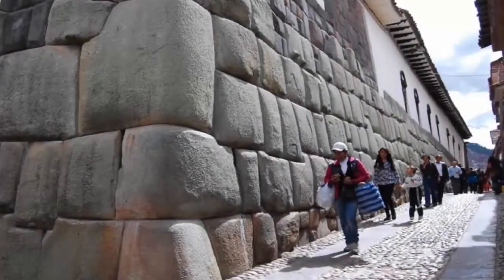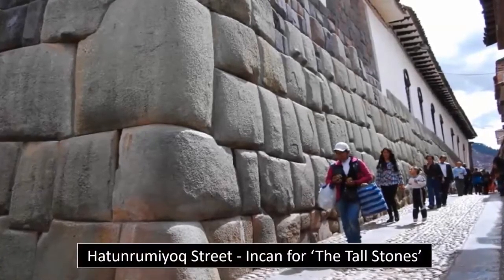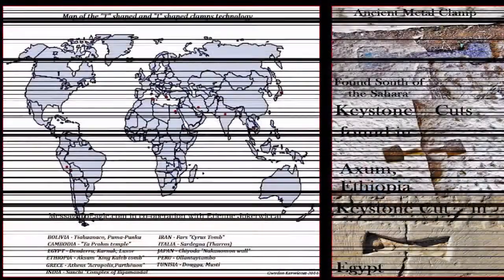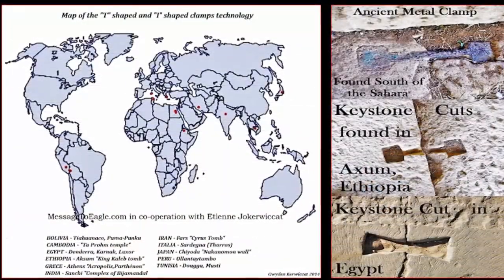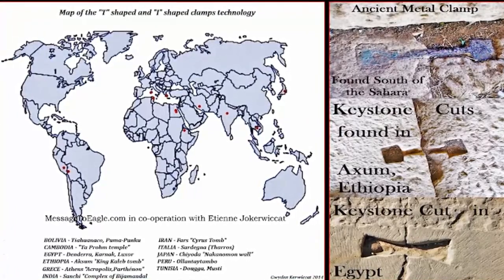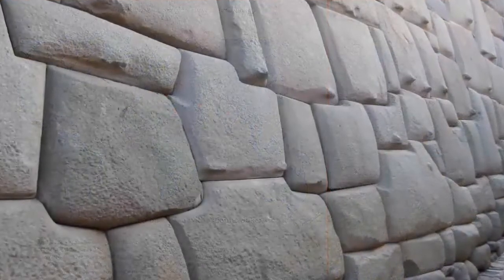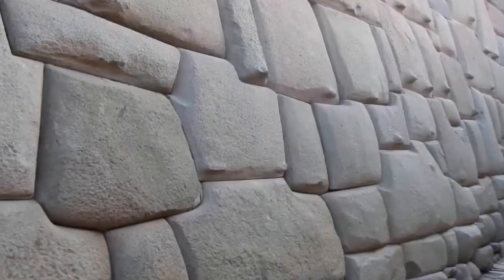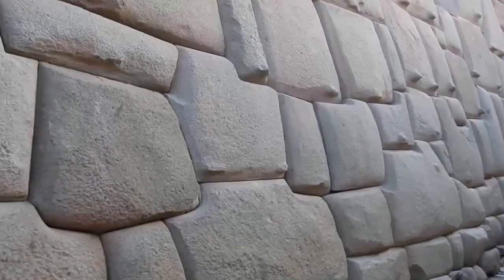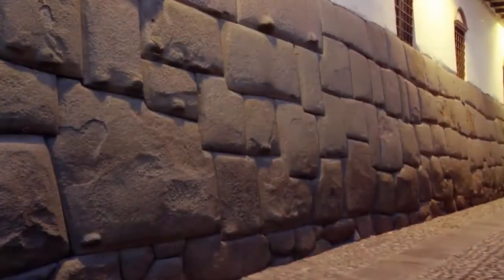Polygonal masonry is undoubtedly a top trump argument, along with tool mark patterning and indeed pyramidal and other structural forms which can be found across the globe, which prove there was not only once an ocean-going ancient civilization, but a worldwide highly advanced superpower who once dominated the earth. The proof is there for all to see, yet en masse, how they incorporate these proofs into their critical decision-making faculties is still up for debate.